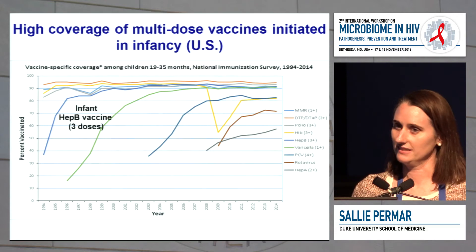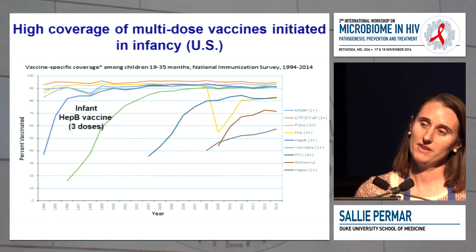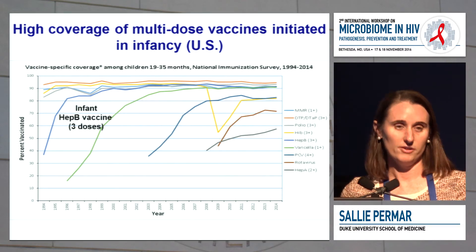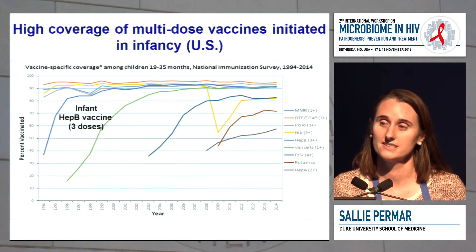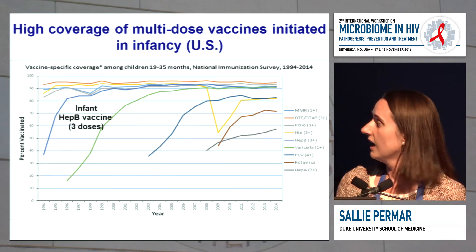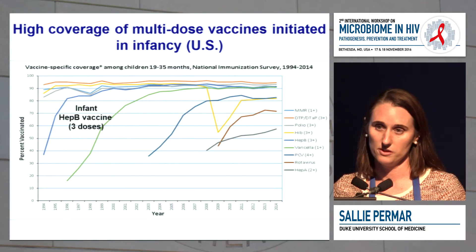Infants already come to the doctor many times during the first few years of life to get their vaccines. The only time we've had a very successful multi-dose vaccine strategy implemented with high coverage is in the infant vaccine schedule. For example, the infant hepatitis B vaccine was initially implemented as an adolescent vaccine, and coverage was terrible — less than 40%. When it was found that infants could make a robust immune response to hepatitis B, and were at risk of acquiring the virus from their mother, it was moved into the infant vaccine schedule, at which time coverage rose to over 80% with a three-dose strategy.